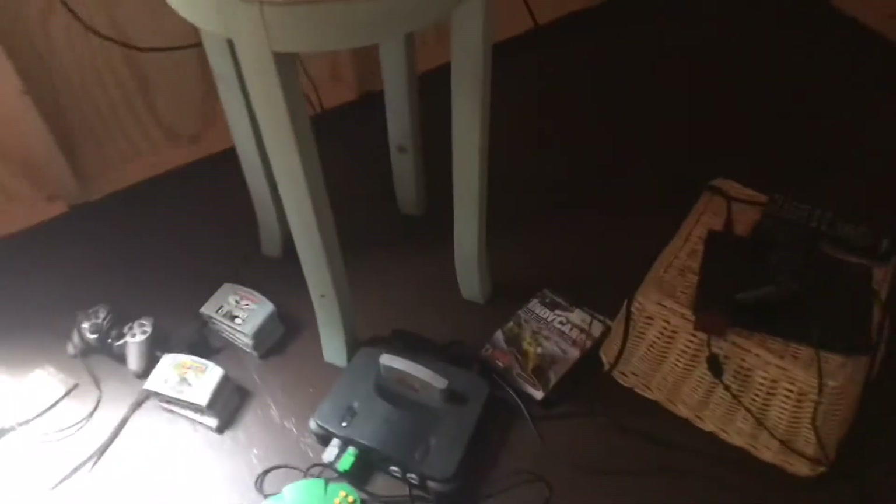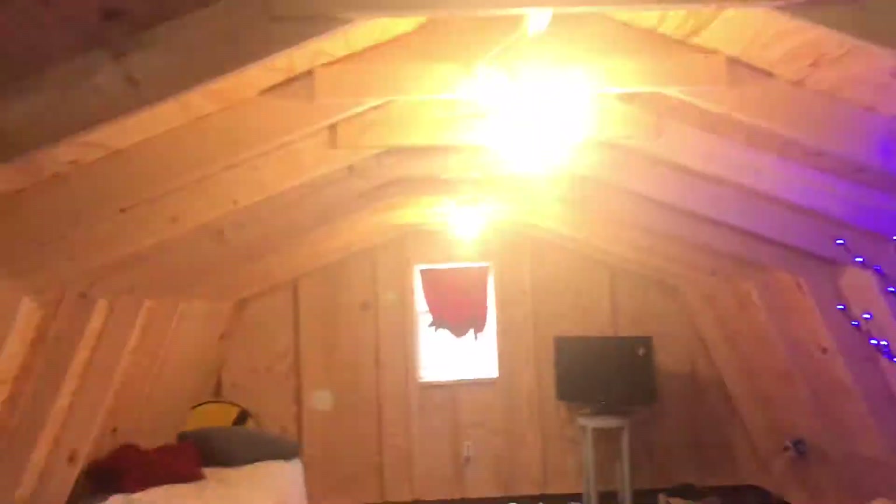Yeah, we got the game systems and the TV. The windows are cracked because it's hot up here. Now, this upstairs is not going to be the gamer's cave — the downstairs is. This switch activates these lights, and this one activates that light.